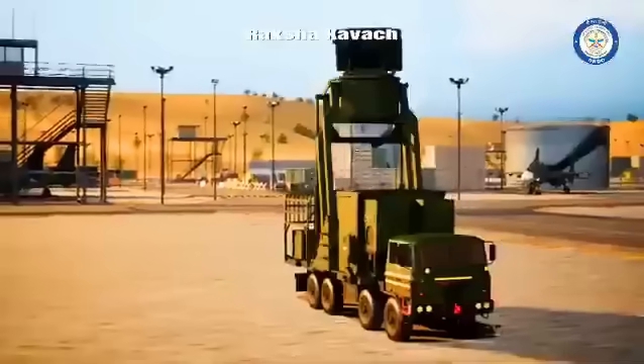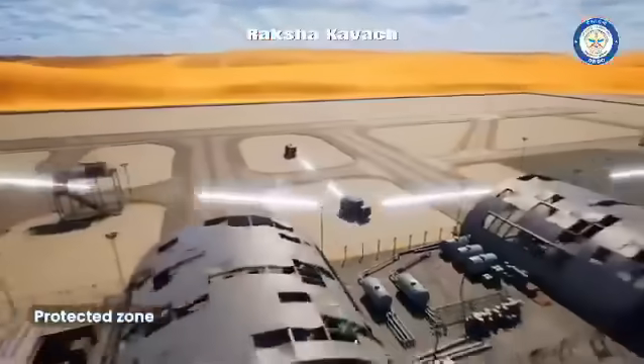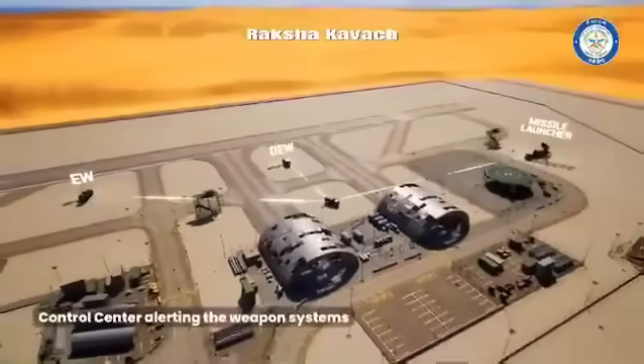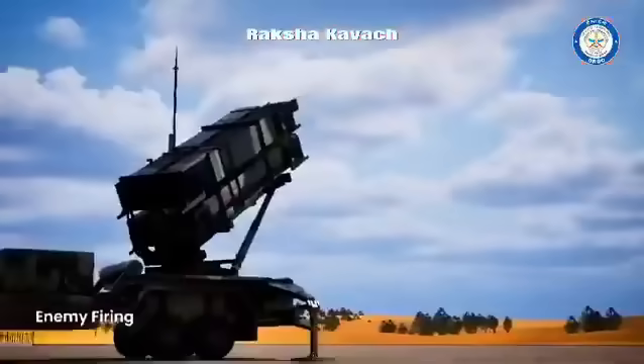The control center creates a protected zone by neutralizing every threat which enters the zone. The control center directs missile launchers to intercept threats. Further, the protected zone comprises three protection layers.